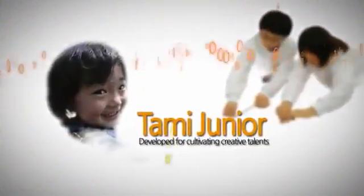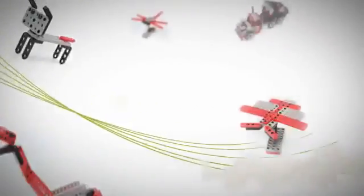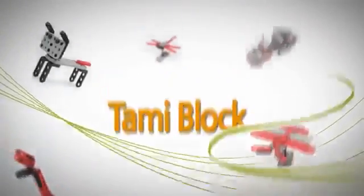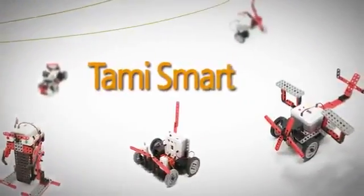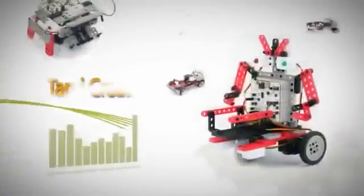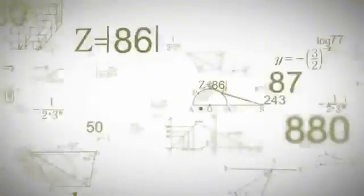The Tommy series, developed for cultivating creative talents, consists of Tommy Block, Tommy Mechanic, Tommy Smart, and Tommy Creative. Let's look at the features they have.